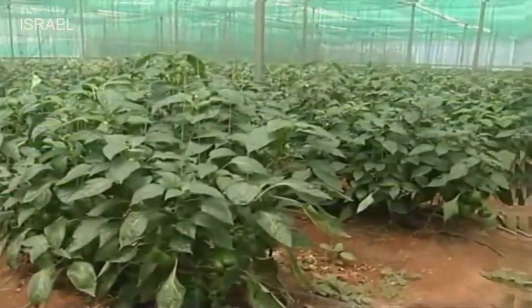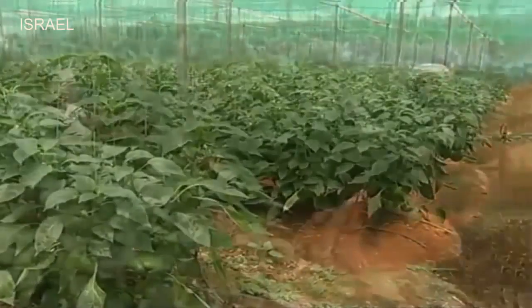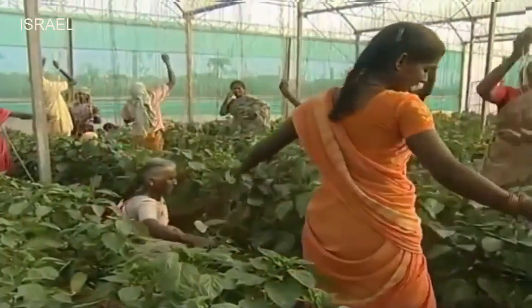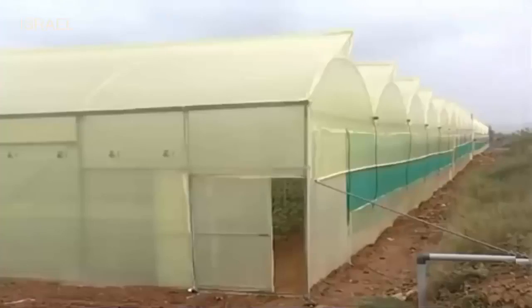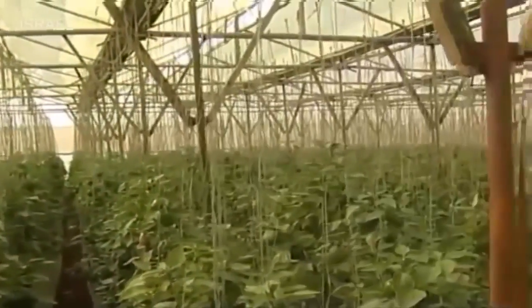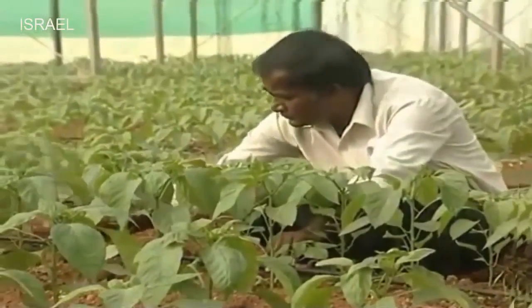Today, protected cultivation of capsicum is no more the domain of rich farmers. It has become a profitable venture for small and marginal farmers providing livelihood security and economic growth. The main credit goes to the Indian Institute of Horticultural Research for modifying and refining the technology suitable to tropical and subtropical climatic conditions by reducing the establishment cost, thus making it affordable for small and marginal farmers.